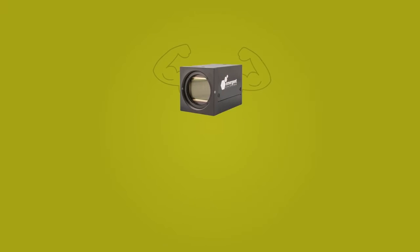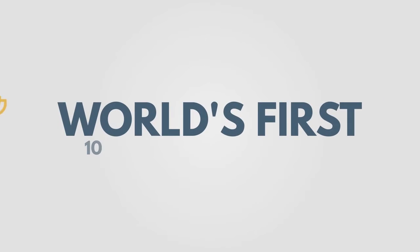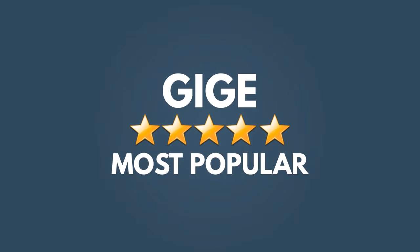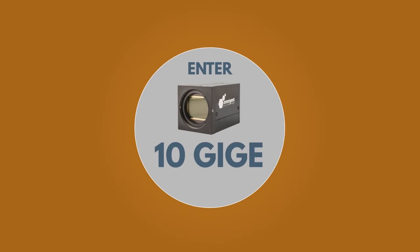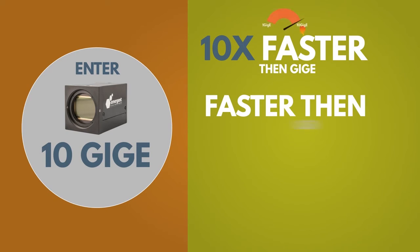As the demands of Vision customers evolve, Emergent Vision Technologies is here to answer the call. We are the first manufacturers of 10 GigE cameras. Currently, GigE is the most popular camera interface in the industrial vision market. However, as more and more applications require higher resolutions at faster speeds, this interface has met its maximum bandwidth capabilities. Enter 10 GigE — 10 times faster than GigE and faster than USB 3.